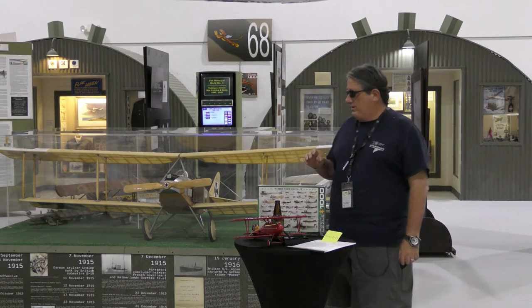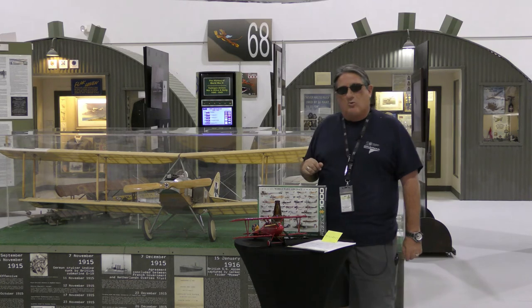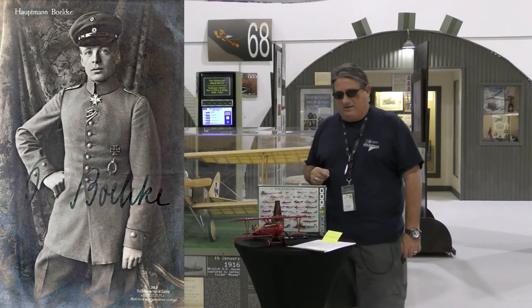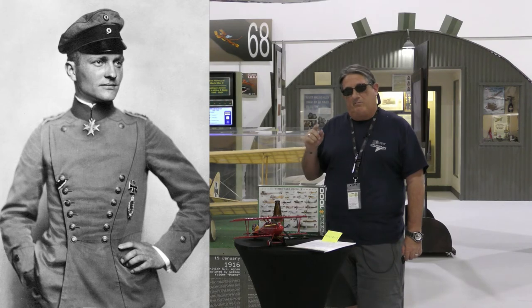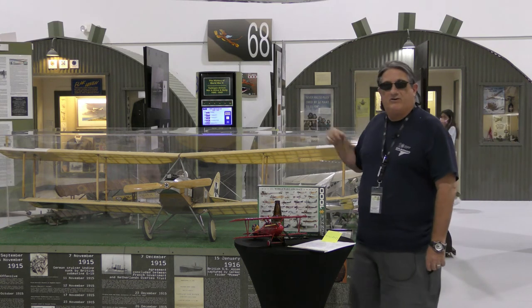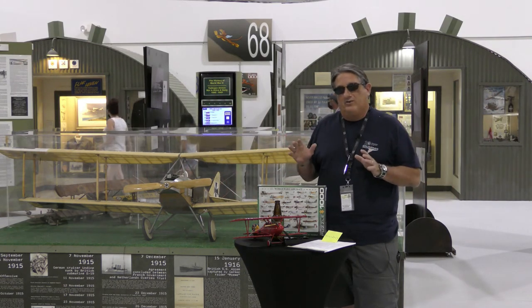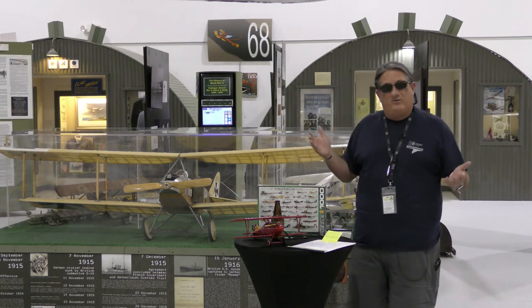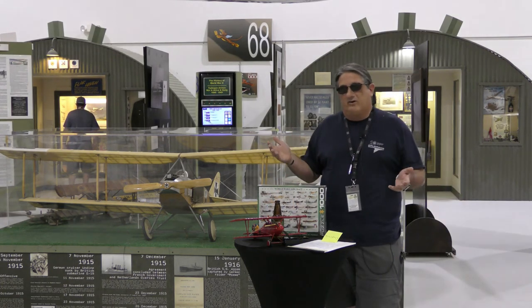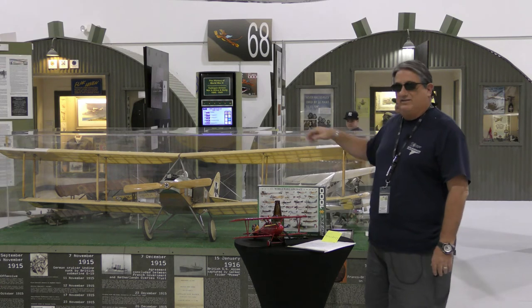Now, with this Albatross C1 through C3 series, there are two very important names: Oswald Boelcke — and my German friends, I apologize if I butcher that — and von Richthofen. Oswald Boelcke had his first aerial kill in one of these. He was extremely important in developing early maneuvers in air combat. And of course von Richthofen — the Red Baron — was pivotal in the air war and legendary. Both of those gentlemen cut their teeth in this airplane.